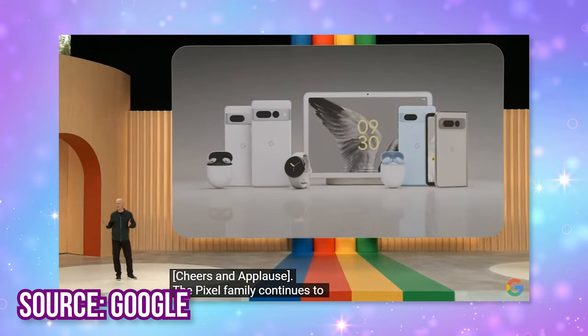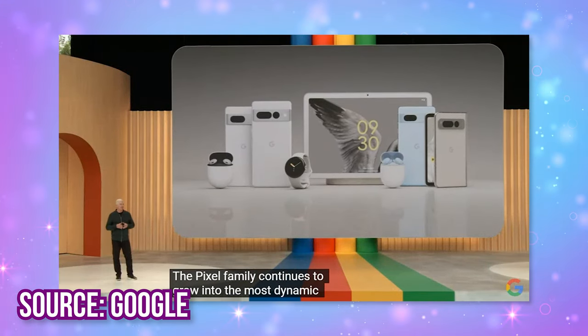This event ended like half an hour ago, but this is the fastest turnaround I've ever done in a video, so I hope you like it. Google IO 2023 happened like half an hour ago and these are my top announcements for users you need to know about.